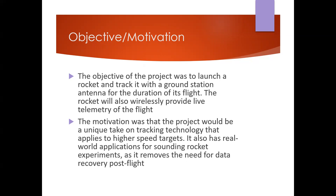The objective of this project was to launch a rocket and track it using a ground station as it flies, while also wirelessly receiving live telemetry from the rocket. The motivation was that the project would be a more unique and challenging take on tracking technology applicable to higher speed targets, with real world applications such as sounding rocket experience, and it removes the need for data recovery post-flight.